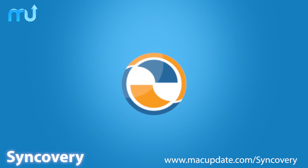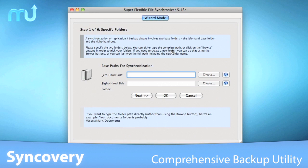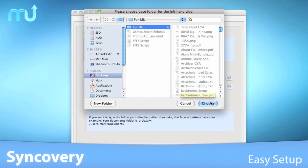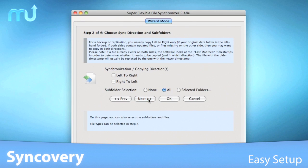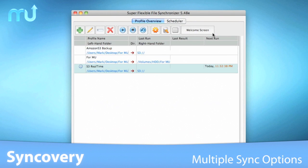Synccovery is the comprehensive backup and synchronization tool that will ensure all your data is backed up and available across wherever you need it. The setup wizard makes syncing folders across drives and across systems easier than ever. Syncing files can be as easy as simply selecting the folders you wish to sync and when to sync them, but with Synccovery you also have a multitude of options to control how and where your files are synced.